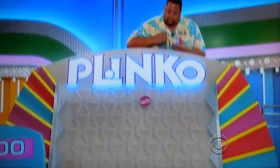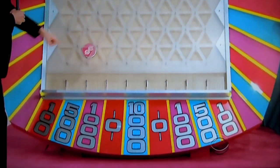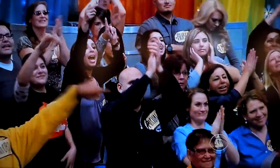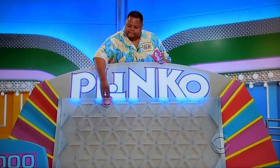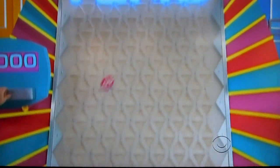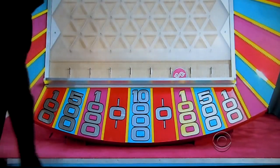$10,000 right here in the center. Another $500. $10,000 in the middle — he's going off to the side. Come on back, $10,000. $1,000. We've got $2,000 so far.